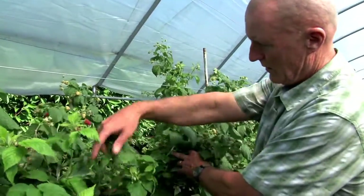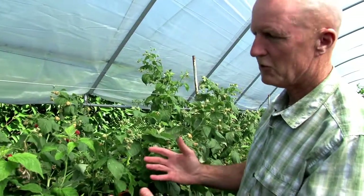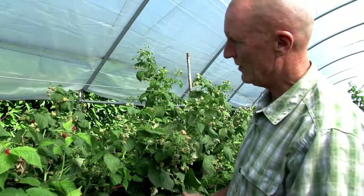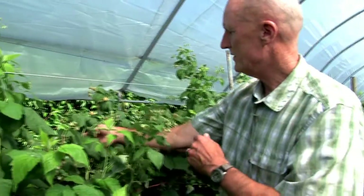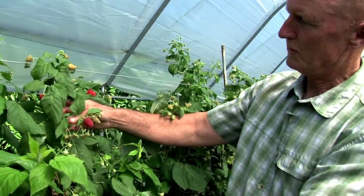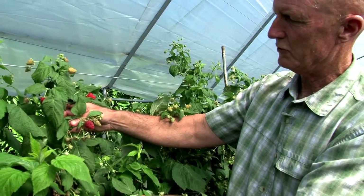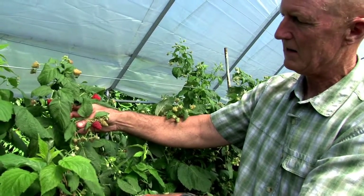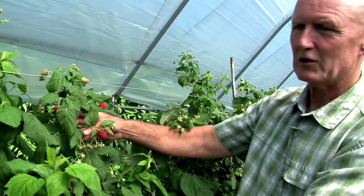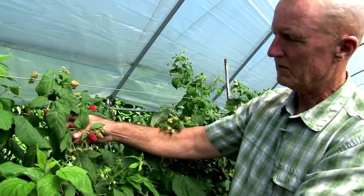We're at ideal height here, so it's at eye level and it's easy to pick — we're not bending over to do the picking. We're just starting with the fruiting of some of these, so this is a red-fruited raspberry, but you can see just beautiful fruit. That fruit has never seen rain, and the likelihood that you'd have a fungal rot on that fruit is just about negligible.